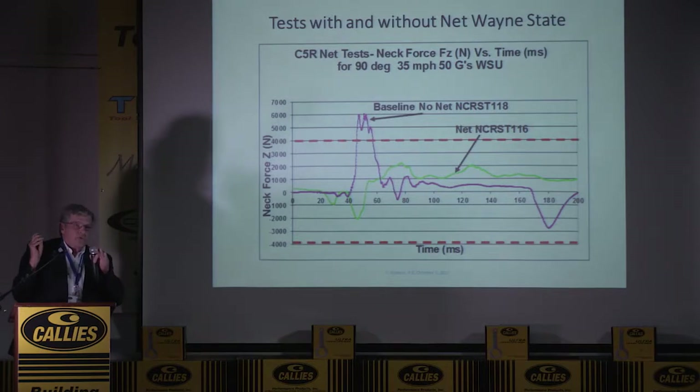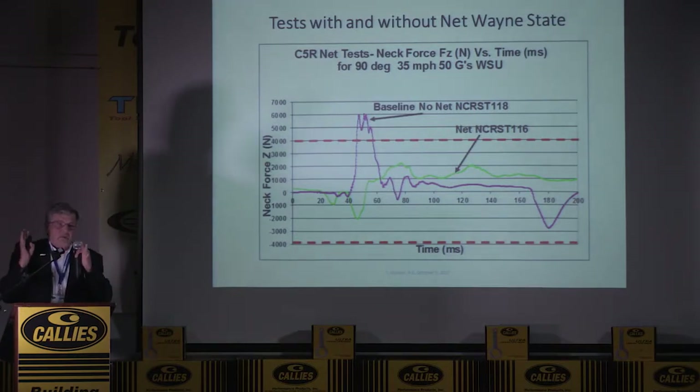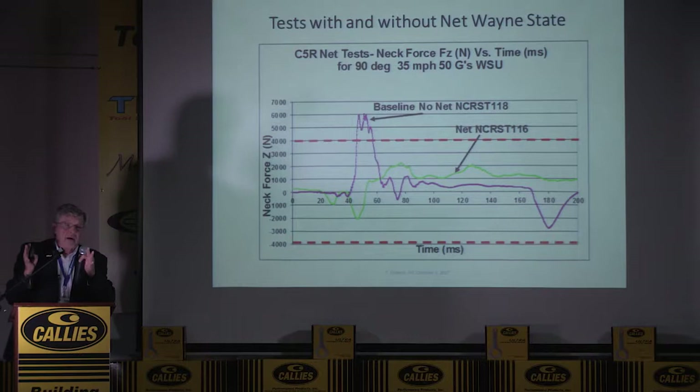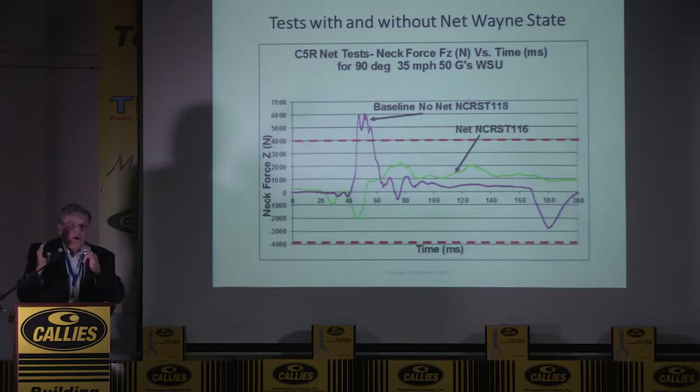Nets are very cheap, so you can put them in a car that already exists and give the driver a lot more protection. They're pretty transparent to driving and seeing out, and they have a quick disconnect so you can quickly disconnect them to climb out.